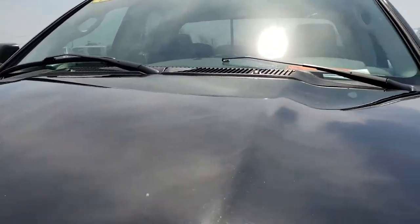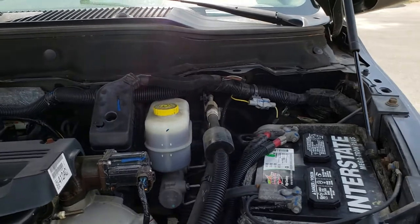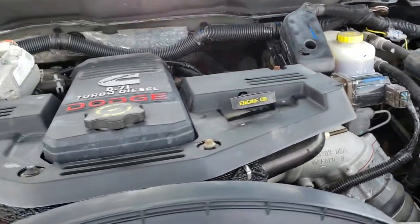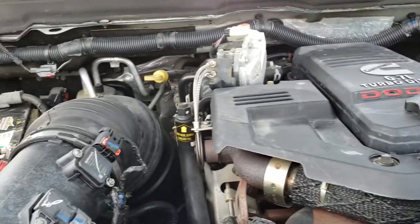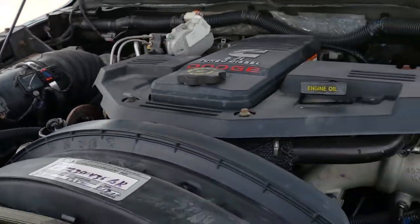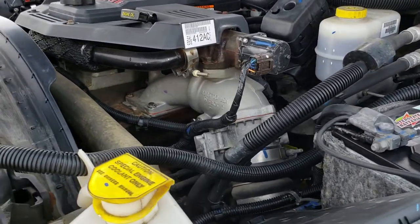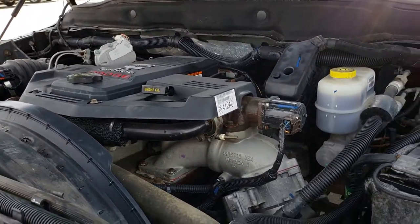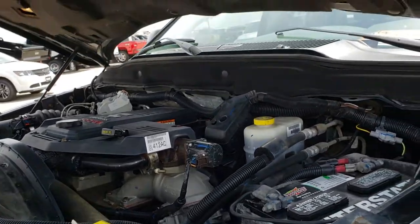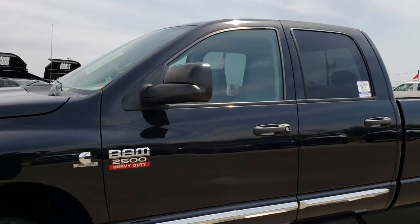Under the hood we have the 6.7 liter Cummins diesel. The engine bay is very clean and it runs very smooth. This truck has been fully safety inspected by our service shop and our Chrysler certified technicians. It has a fresh oil and filter change, all the fluids have been checked and topped off, and this truck is 100% ready to go.